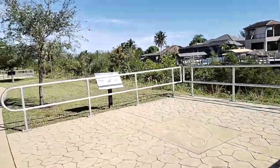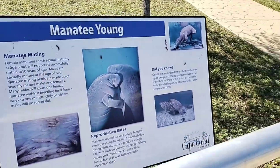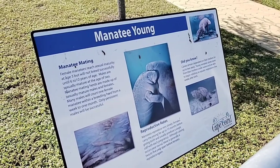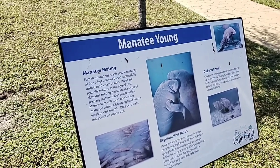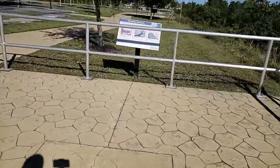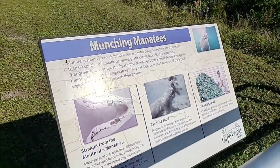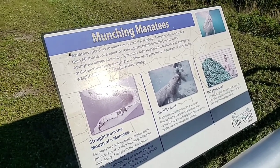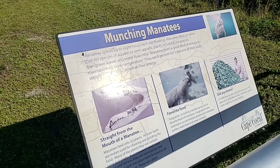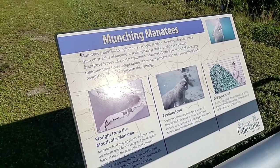Along the way there are some informational signs about manatees. When you think of Southwest Florida, manatees are one of the first things that come to mind. They are gentle giants and they deserve whatever protection we can offer them. A manatee can eat up to a hundred pounds of vegetation a day, and they spend six to eight hours a day feeding — almost as much as me.